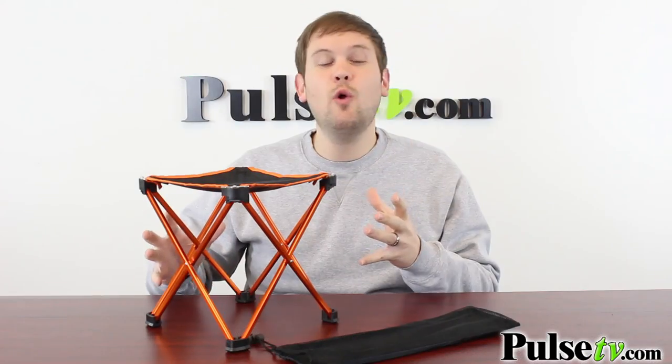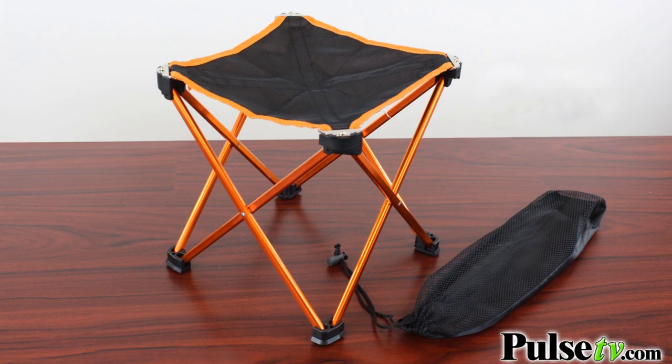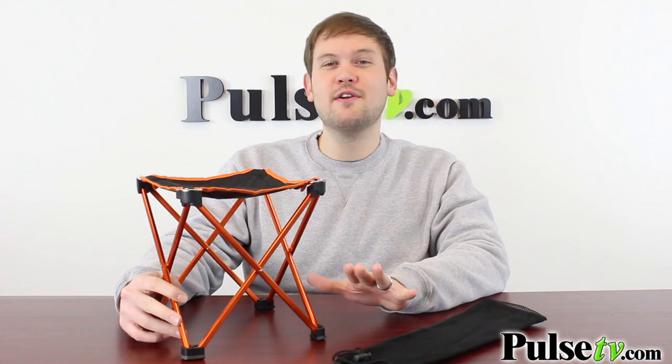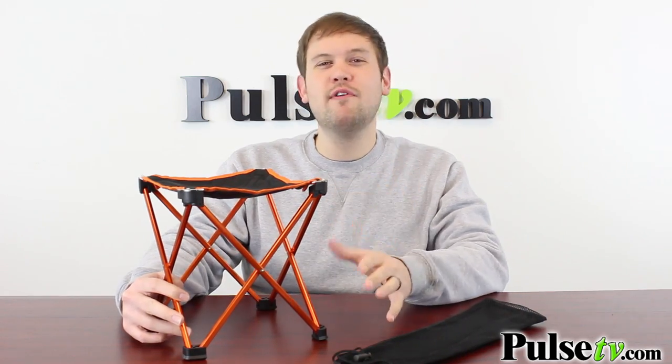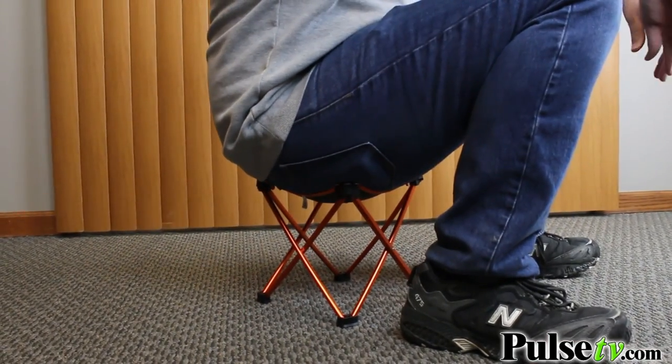It's obviously great for kids, but this can hold up to 160 pounds, so it's actually quite strong. Now this is only rated for up to 160 pounds, but I weigh way over that and I was able to sit on this comfortably and it didn't feel at all like it was going to give.